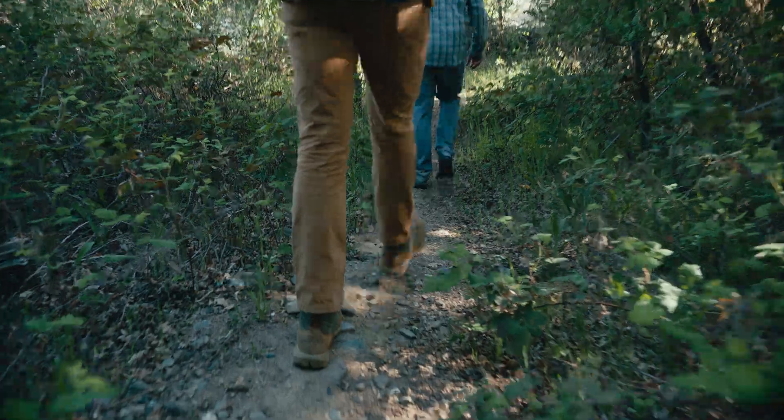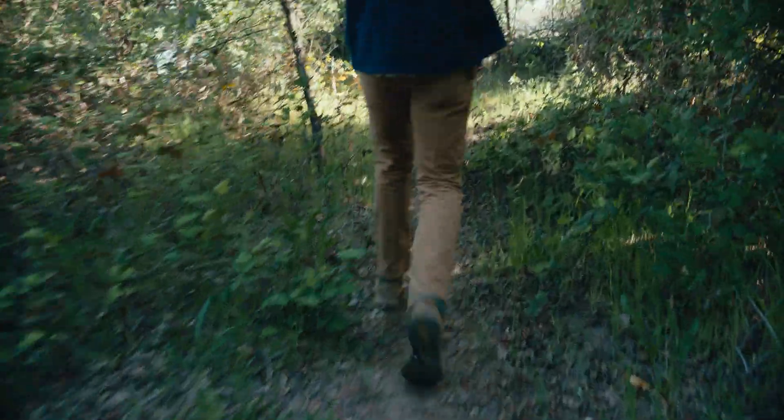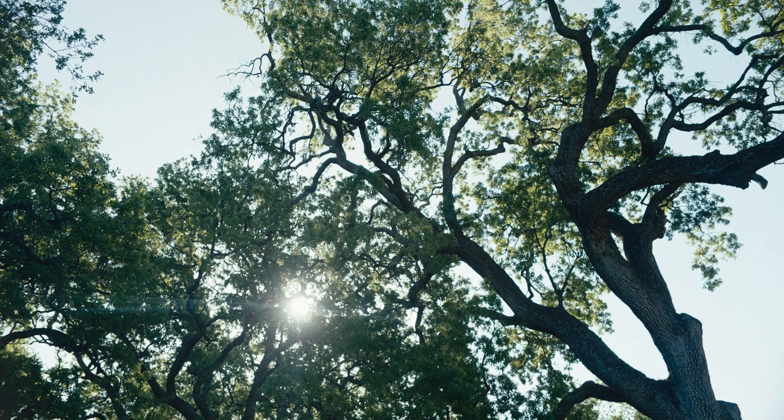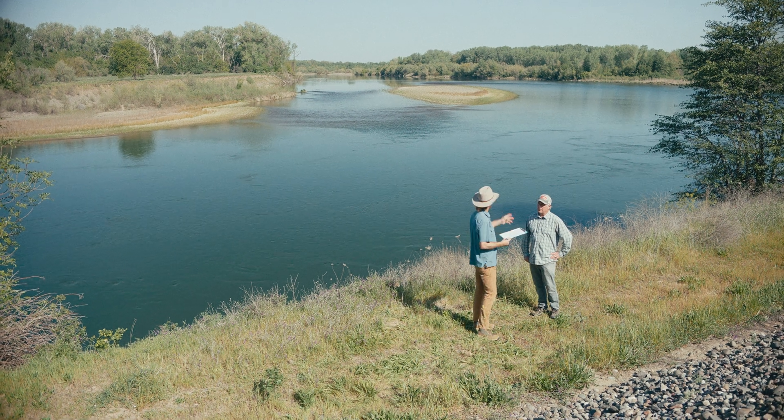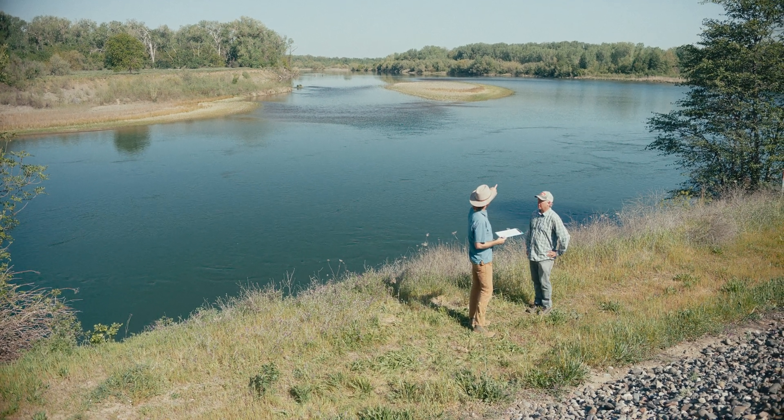In Deer Creek, not so much. The populations in Deer and Mill Creek are nearing extinction. To learn why this collapse is happening, we met back up with biologist Matt Johnson on the banks of the Sacramento River.